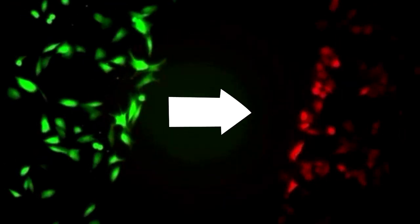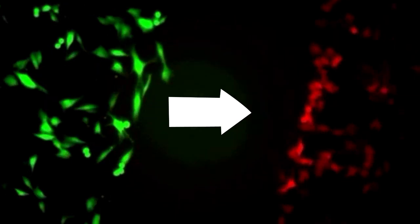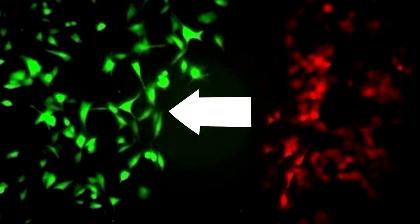Some melanoma cells, here coloured red, make large amounts of a protein called MITF. They grow quickly but don't move around much. On the flip side, these green melanoma cells make only small amounts of MITF and are really good at moving around and spreading.